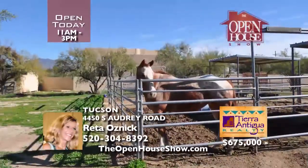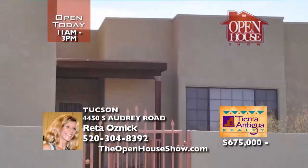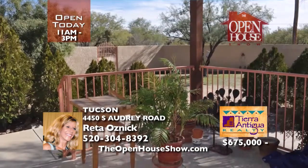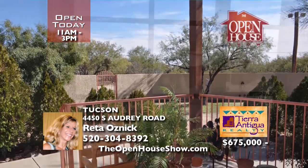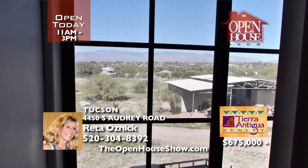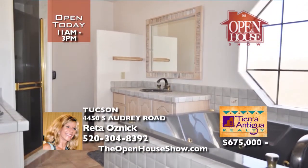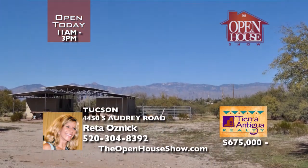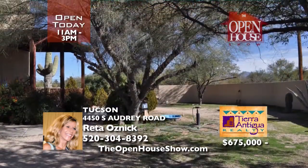This beautiful 3,497-square-foot tri-level home is every horse lover's dream. With a huge rec room with a pool table, the family room has a floor-to-ceiling fireplace. Your enormous master suite features a jacuzzi tub and walk-in closet. This fenced and gated property has a 25,830-square-foot lighted arena, a four-stall enclosed mare motel, and more. See it for yourself today.